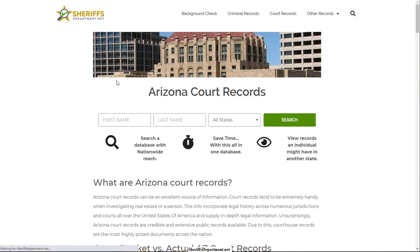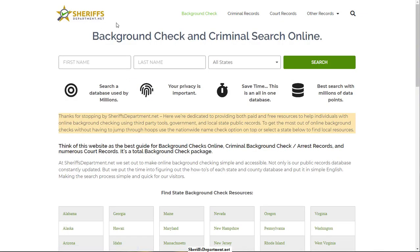Come check out SheriffsDepartment.net — I'll drop a link in the description. You can click on that or just type it into your browser. Thanks for listening today.